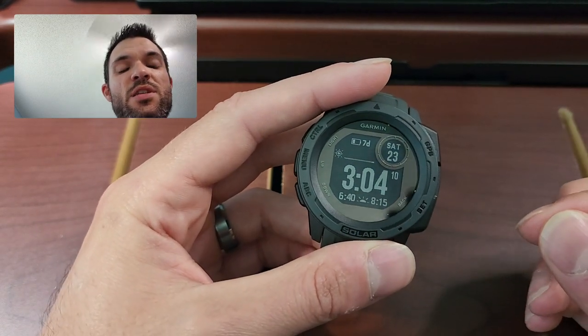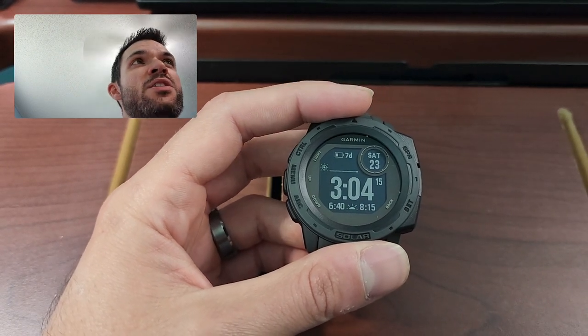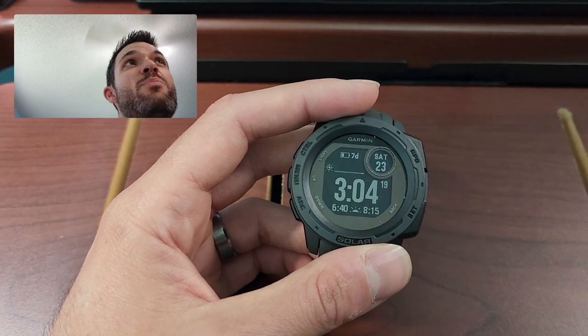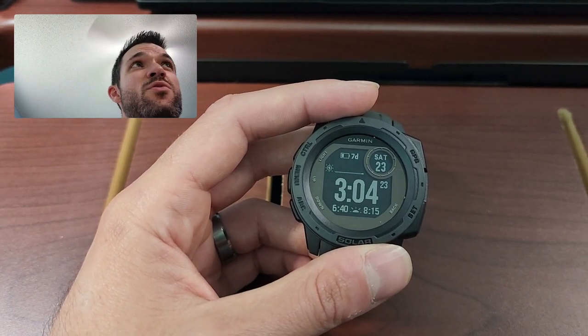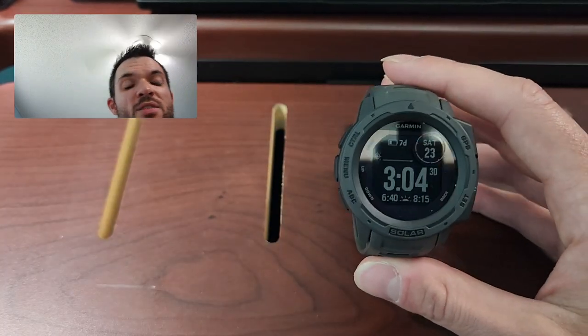If this thing's fully charged, apparently you can get about 30 days out of it — though that's not using GPS the entire time, but that is what it's supposed to be able to do. Out of all these watches, this has the most reviews. On Amazon, this thing has 34,000 reviews and it's four and a half stars, so clearly people like this watch.